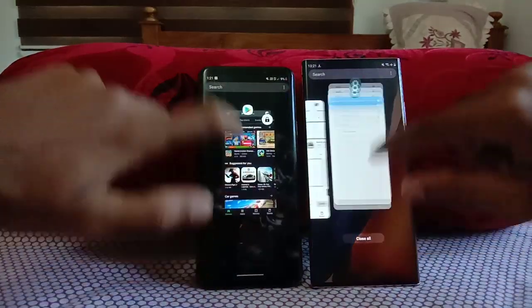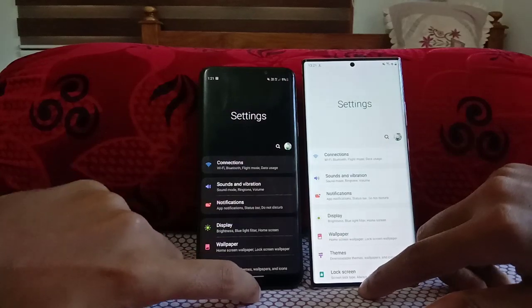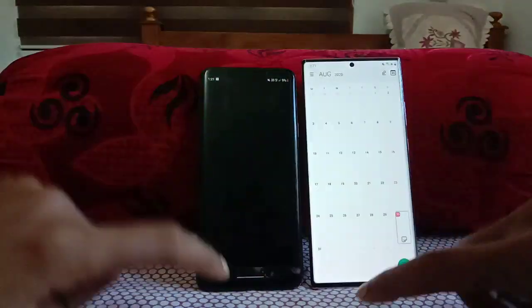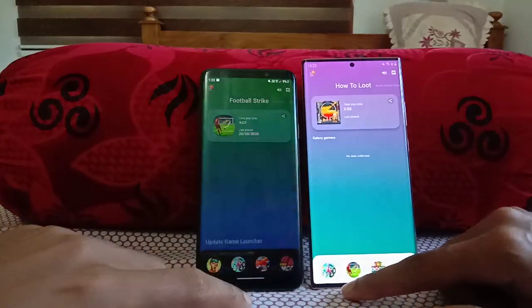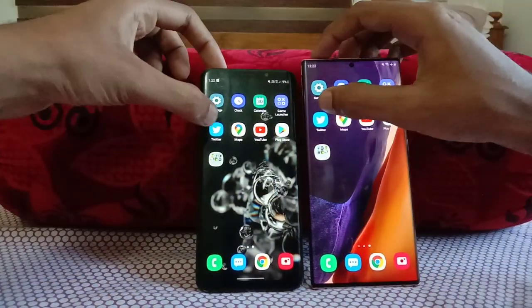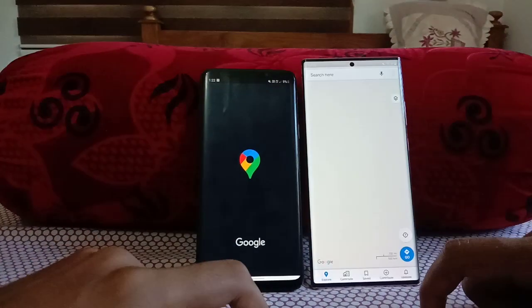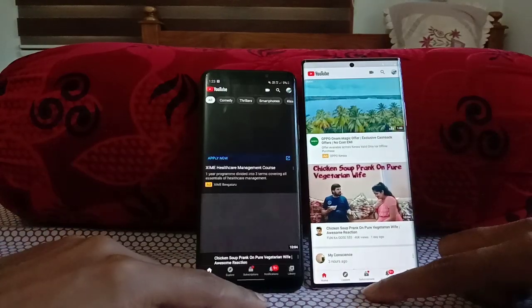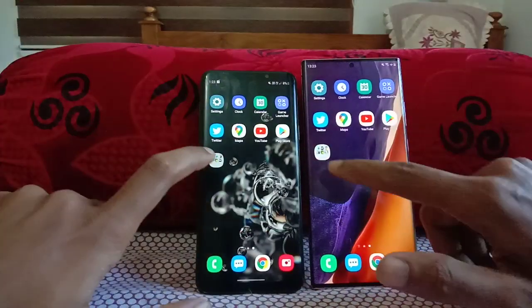Now let's begin the speed test starting from the Settings app — 3, 2, 1, go! Galaxy Note 20 Ultra is faster. Then Calendar — Note 20 Ultra again. Then Game Launcher — Note 20 Ultra. Then Twitter — Note 20 Ultra 5G faster. Then Maps — Note 20 Ultra faster. Then YouTube — Note 20 Ultra faster. Then Play Store — obviously the Galaxy Note 20 Ultra 5G faster.